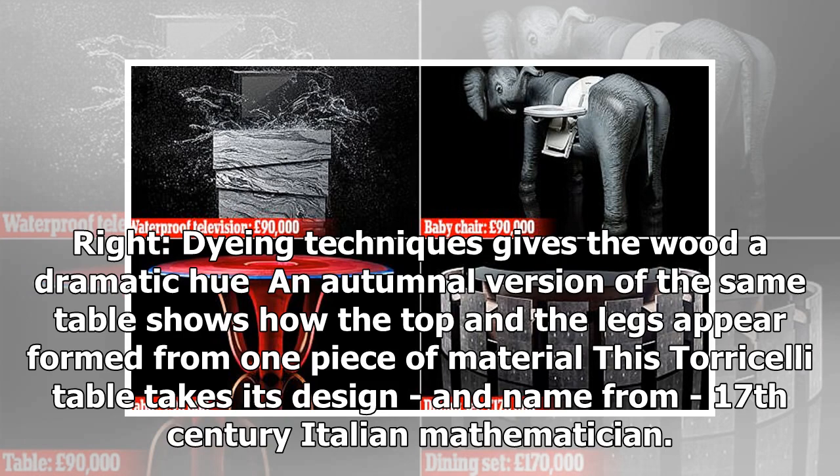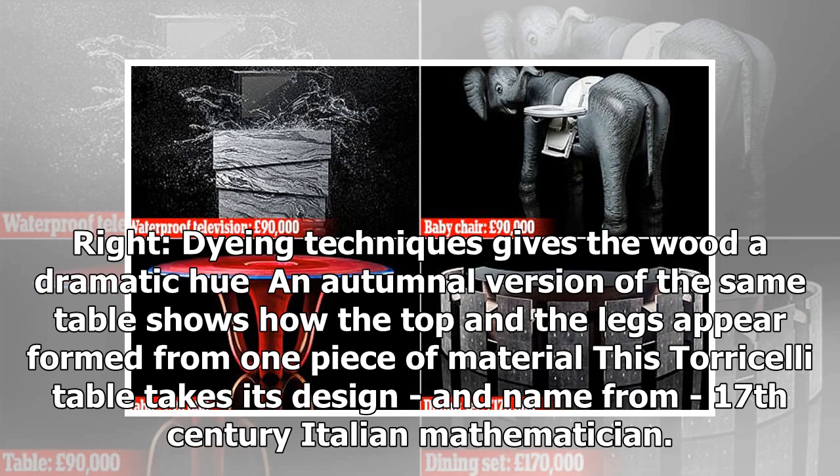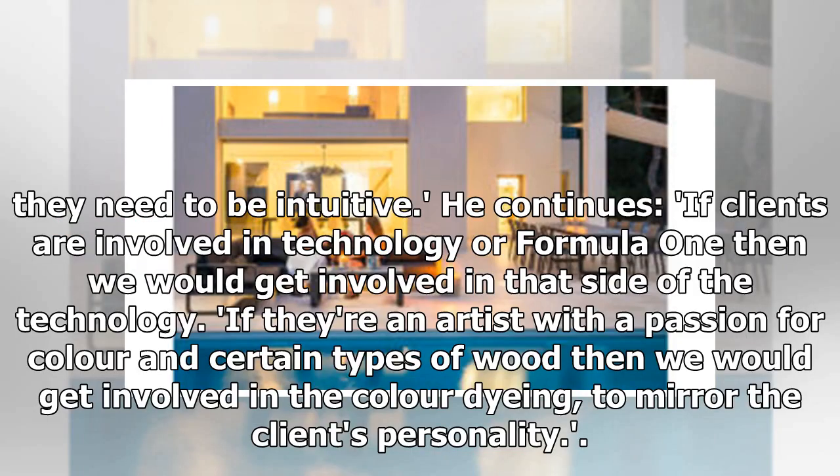This Torricelli table takes its design and name from a 17th century Italian mathematician. The table uses blue English oak, nickel and Bianco tall marble and costs around £45,000. The infinity mirror illusion inside the Torricelli table is caused by a pair of parallel polished nickel surfaces creating a series of increasingly smaller reflections that appear to recede into infinity. "People want objects around them that give joy every day, so functionally they need to be intuitive. If clients are involved in technology or Formula One then we would get involved in that side of the technology. If they're an artist with a passion for colour and certain types of wood then we would get involved in the colour dyeing, to mirror the client's personality."